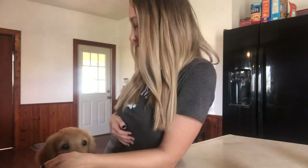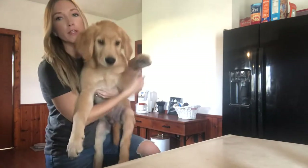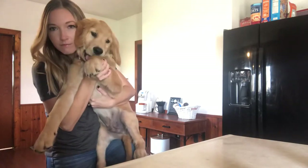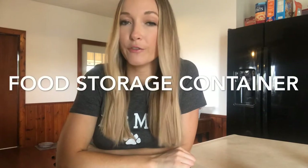Our next item, which I keep in the kitchen, is a food storage container for your dog's food. Oh, and Waverly wants to join the video!